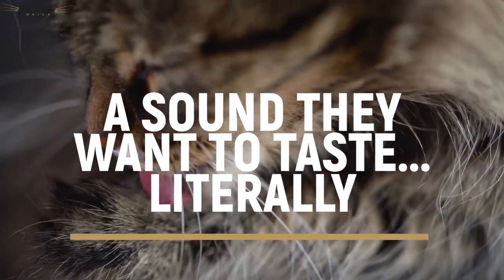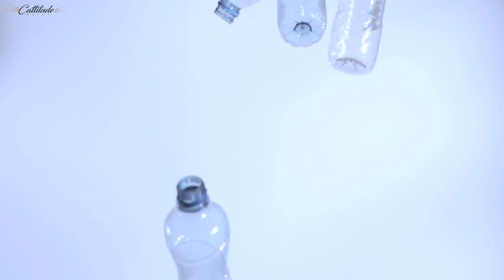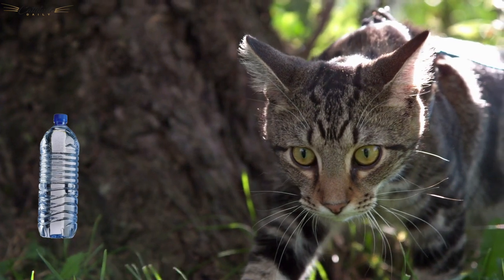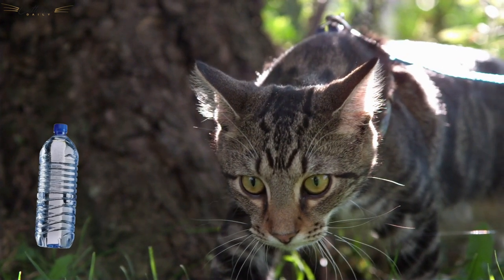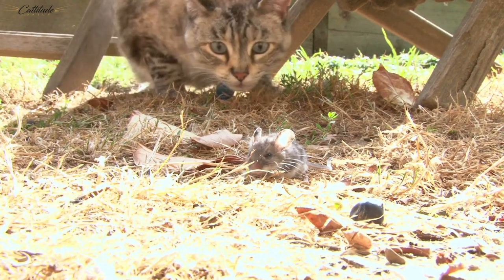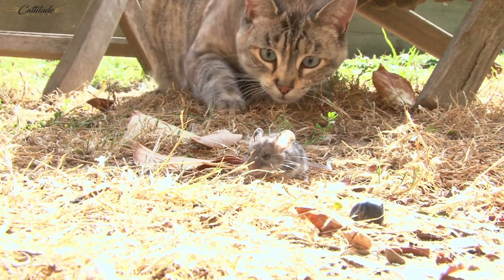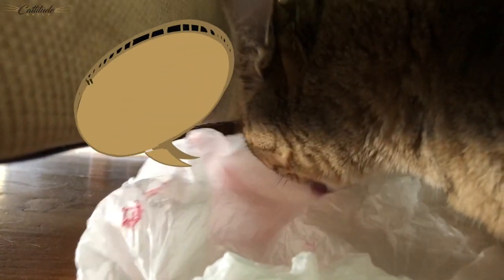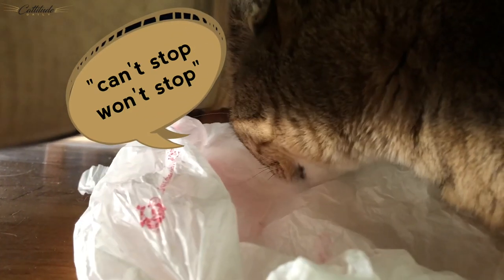A sound they want to taste, literally. Although we might not love the sound of crinkling plastic, think as if you are your cat for a moment. To a cat, they're a natural predator at heart, and that crinkly sound of plastic — in their mind, they might imagine it's a tasty mouse scurrying in the leaves, or something else an obligate carnivore like them would love to snack on. Your cat might also find the feel of plastic pleasing to their barbed tongue as they lick it.